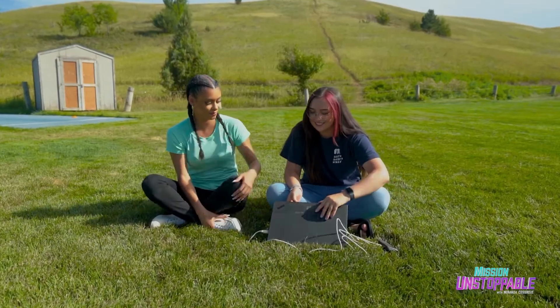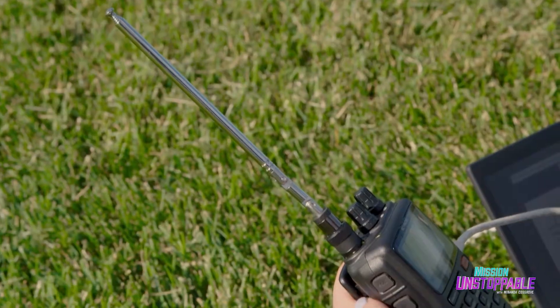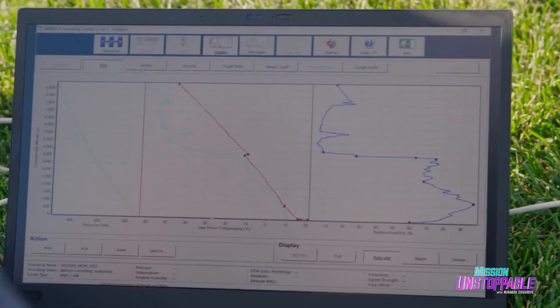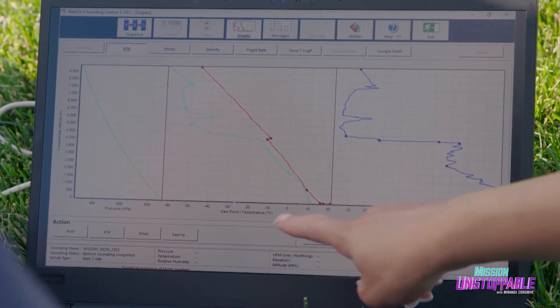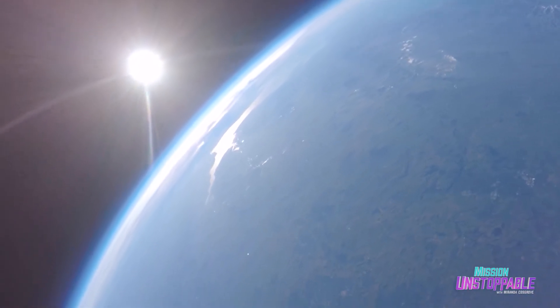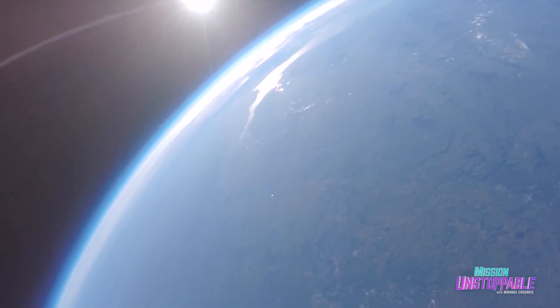With the balloon in the air, Lexi can start looking at the data on her laptop. The radiosonde transmits wirelessly to a receiver, allowing her to measure temperature, pressure, dew point, and more — all the way from the surface to sometimes a hundred thousand feet in the air.